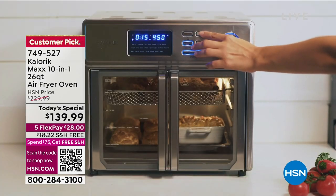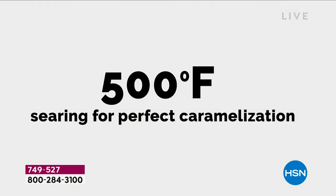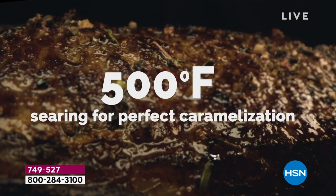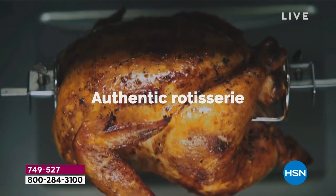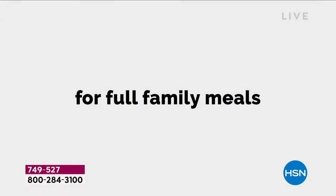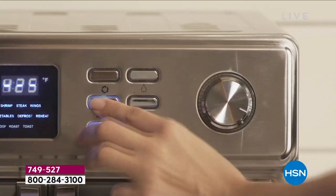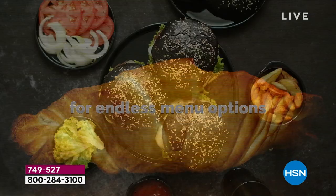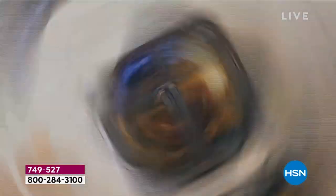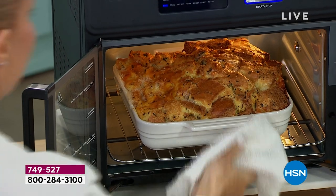It does 10-in-1 — I've actually noticed even more: proofing bread, up to 500 degrees, the perfect sear, that perfect caramelization. The rotisserie comes included — it's not a separate purchase. 26 quarts is the biggest that we offer, and you don't have to preheat it. Even if it's just for one person wanting one potato cooked perfectly, you're getting nine accessories included. I'm loving all the different menu options, and of course we're including the instructions.